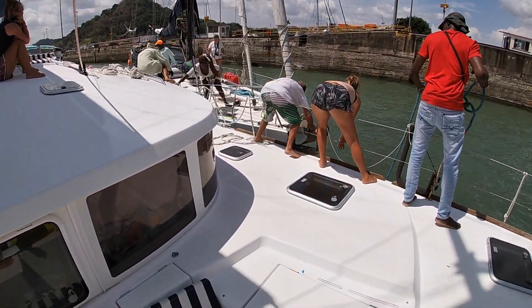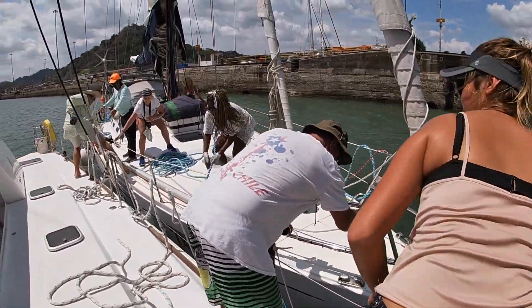Unlike the previous day, this time we had to raft and unraft to another boat inside each lock.